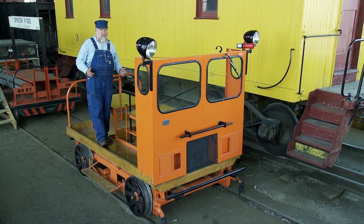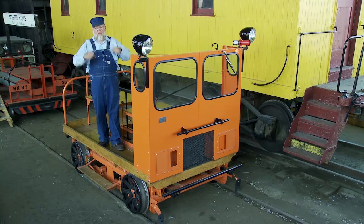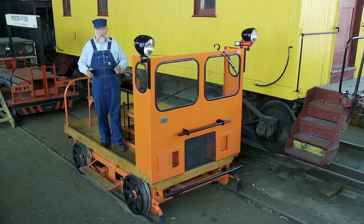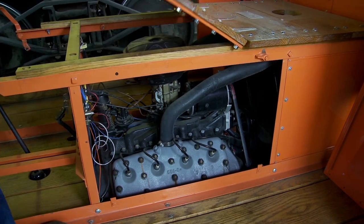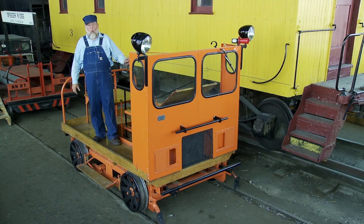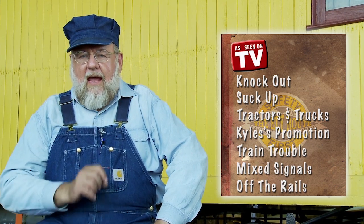This is another piece that Rick and his crew did for us. It is a speeder. You've seen in other episodes we got the pump cars and everything else — trust me, that gets old real fast. And rather than send a train out, you could send a speeder out. The railroad purchased this in the late 1940s and it has a Ford Flathead V8 in it, 100 horses. If you'd like to see the episodes, they are available online and you can download them. The episodes are Knockout, Suckup, Tractors and Trucks, Kyle's Promotion, Train Trouble, Mixed Signals, and Off the Rails.